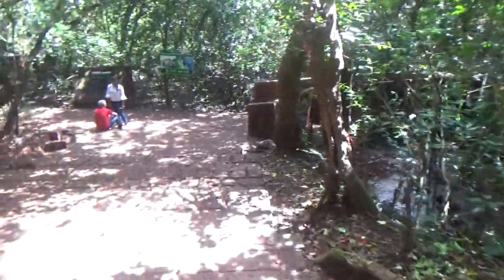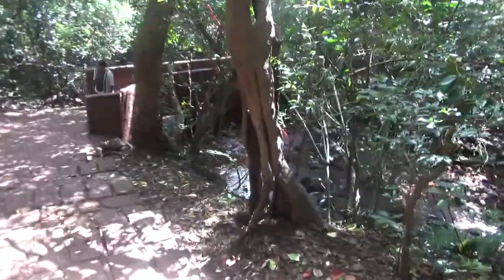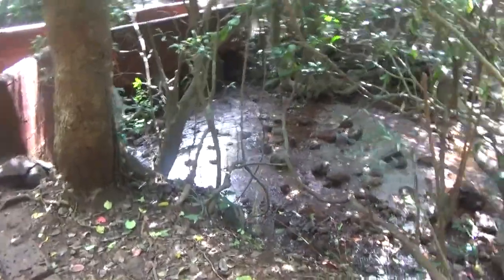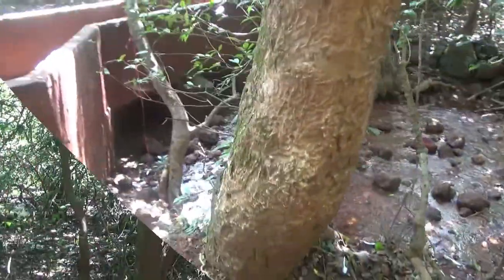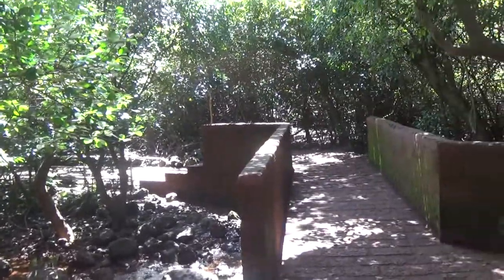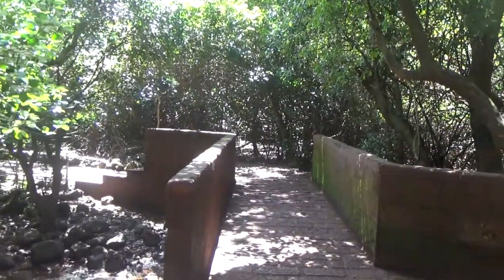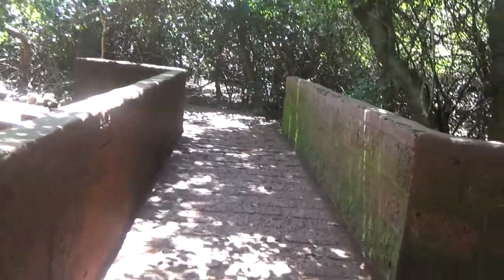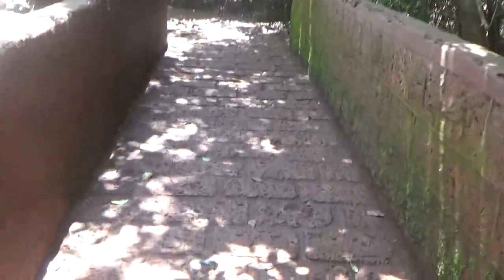After walking for about 10 to 15 minutes we have reached the T-junction point. If we go left of this junction we will have a look at the smaller version of the waterfall, which is about 100 meters away. Whereas if we take the right, it will lead to the bigger version. So now let's take a look at the smaller version of the waterfall.